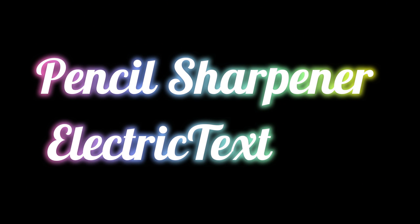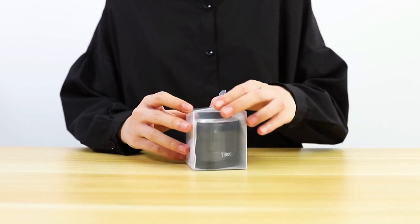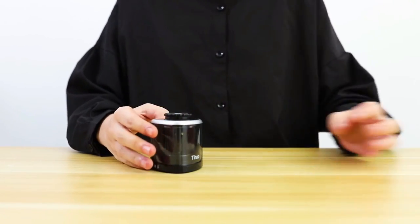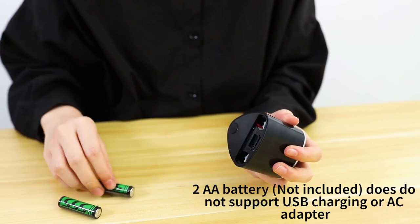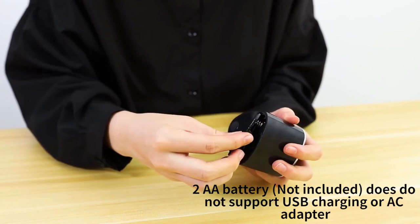The number five on the list is the X-ACTO electric pencil sharpener. It provides six slots for sharpening pencils of different sizes, making it suitable for all kinds of pencils including colored pencils. The brake-resistant device sharpens wood case pencils to the ideal sharpness. The flyaway cutter function ensures children's safety because it stops sharpening the pencil after reaching the desired sharpness.